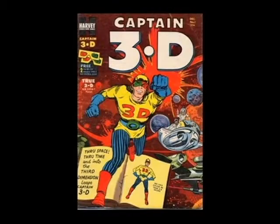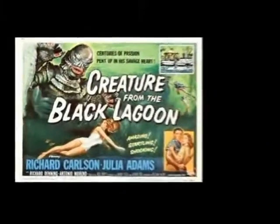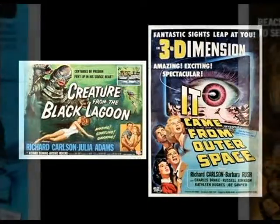Comic books were released in anaglyphic 3D in the 1950s. Creature from the Black Lagoon and It Came from Outer Space were reissued by Universal in the 1970s in anaglyphic. And this may be what some people are remembering.